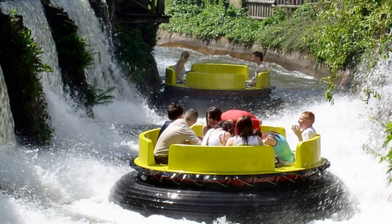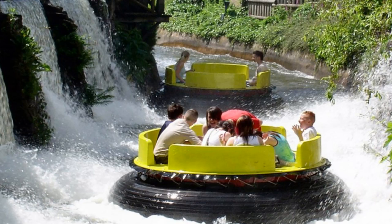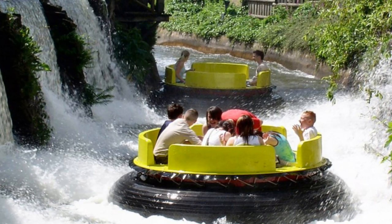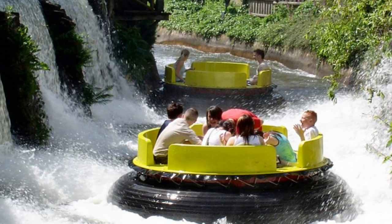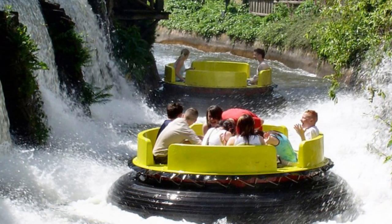Following a fatal incident at Drayton Manor theme park back in 2017, the River Rapids temporarily closed, and while the attraction reopened after the short closure, its waterfalls were now turned off and the water guns that passing guests could use to squirt those riding have been officially removed. These measures were believed to have been taken to reduce the likelihood of guests standing up whilst on board.